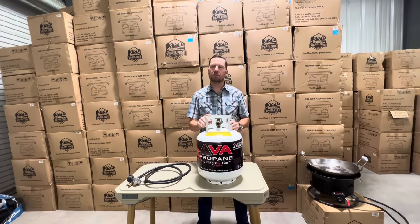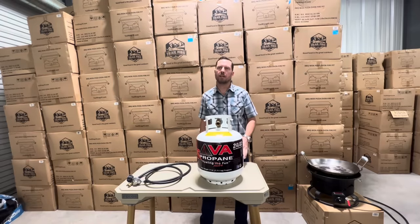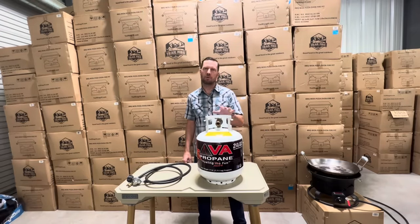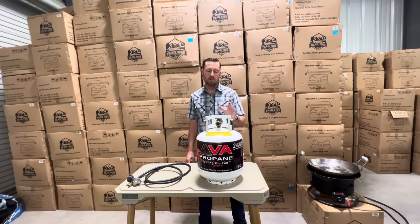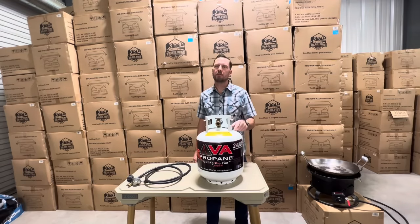Propane will expand in the presence of heat and become denser when cold. Propane tanks are affected more by heat than cold, so it's always best to keep your tanks full in severe cold to maintain the pressure. Portable propane tanks are painted white or gray to reflect heat. Store them in the shade when possible and never inside a closed vehicle compartment.